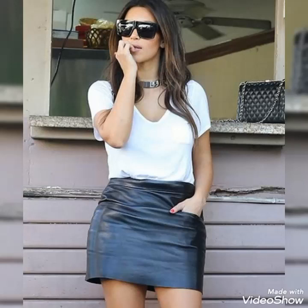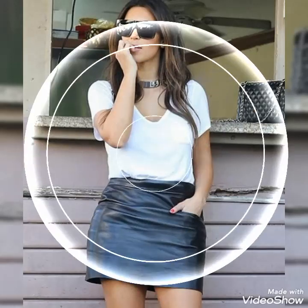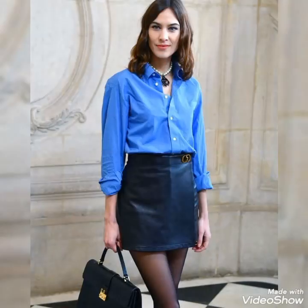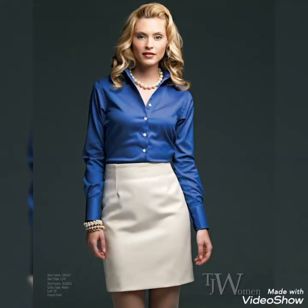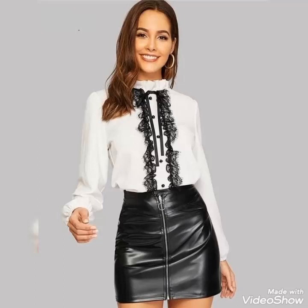These ideas are for those ladies who love to wear beautiful and stylish leather mini skirts. Dear viewers, please watch the video till the end. By watching till the end, you will get very amazing and beautiful ideas about styling these leather mini skirts for different occasions like office wear and party wear.